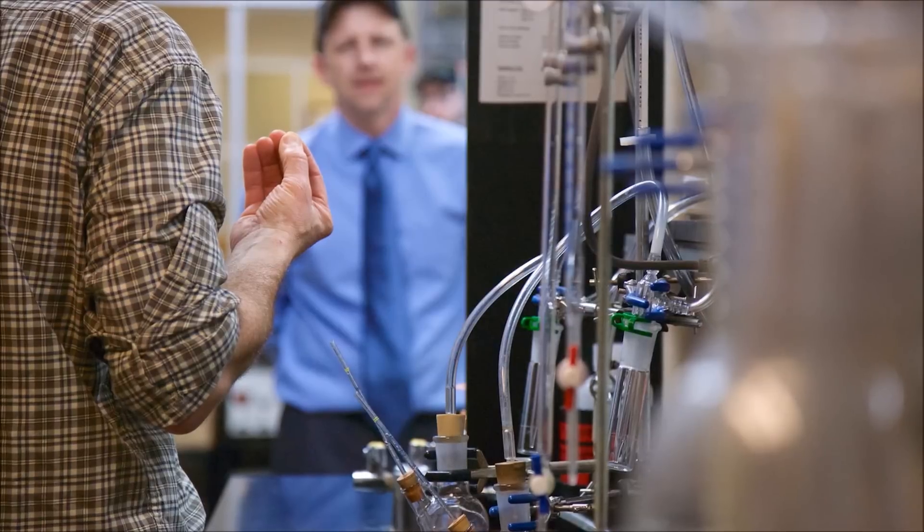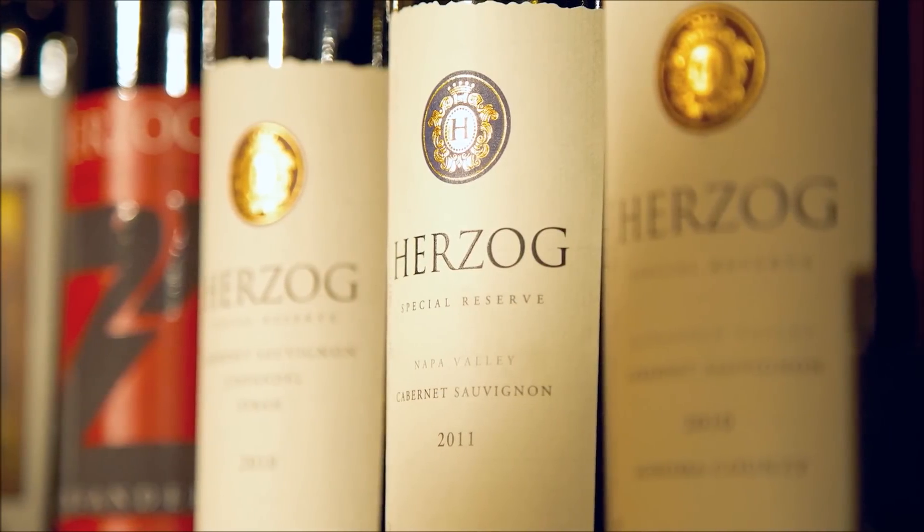Anybody can make a decent wine in a good year of grapes. It takes a real winemaker, a specialist, to make out of a so-so year a decent bottle of wine. That's really where the work is.